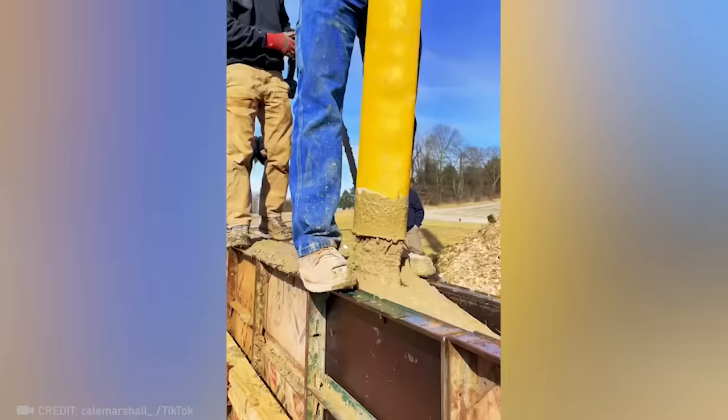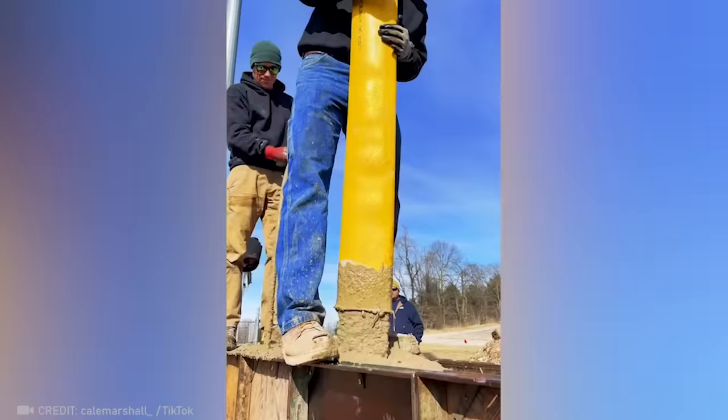While other workers are still building fences piece by piece, these guys finished the whole job with one pour of concrete.